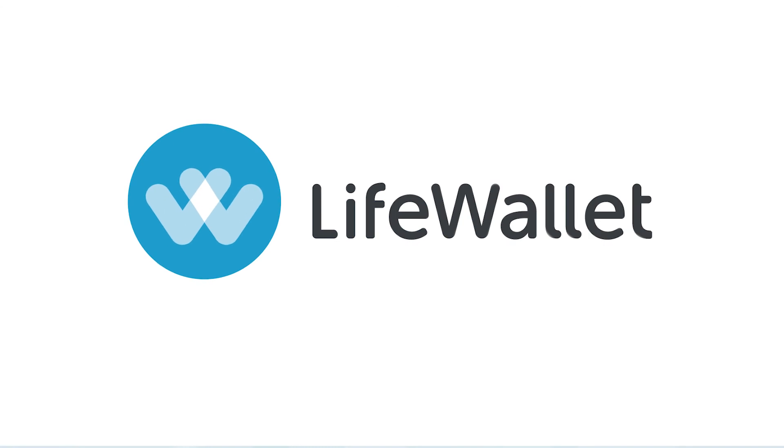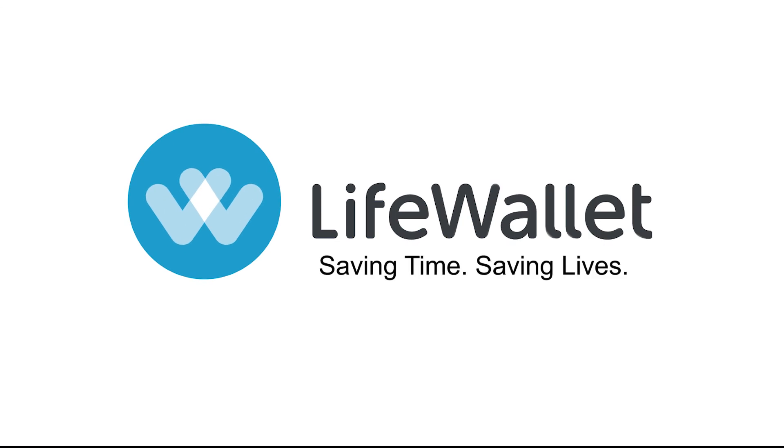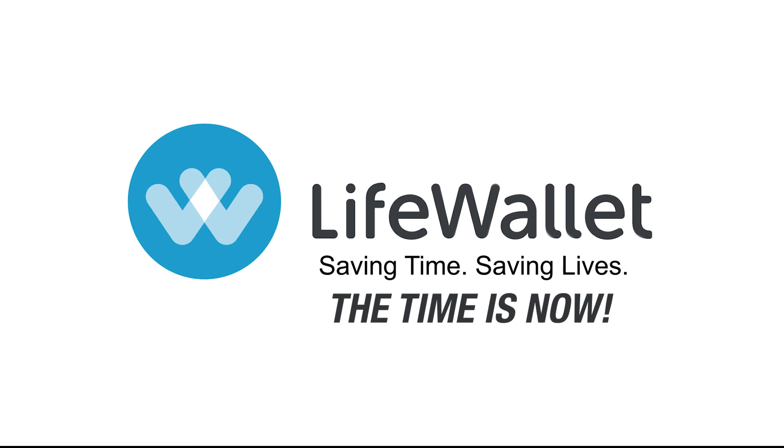Let LifeWallet save you. Saving time, saving lives. The time is now.